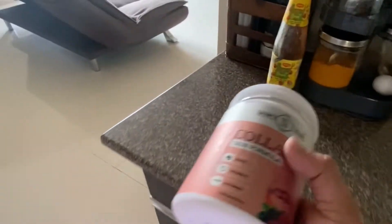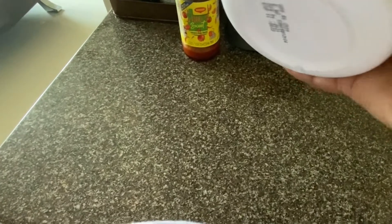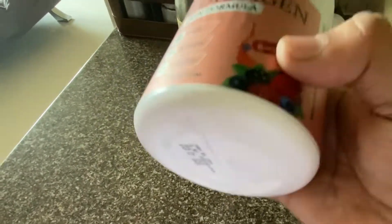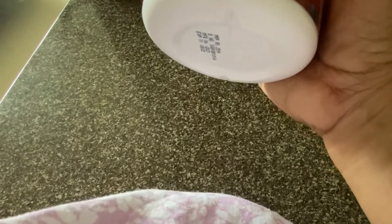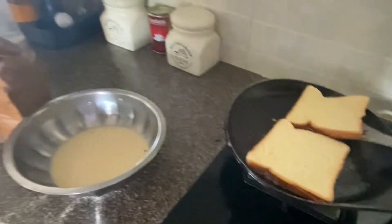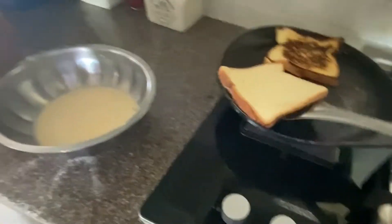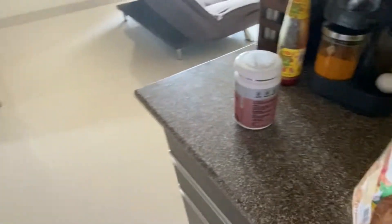I am going to add collagen. This is cherry bloster — sorry, berry bloster. That flavor is good. There are bio-tains, vitamin D, and hyaluronic acid. This is why the skin will tighten. The hair fall is used to control.